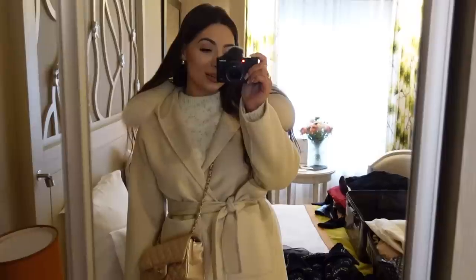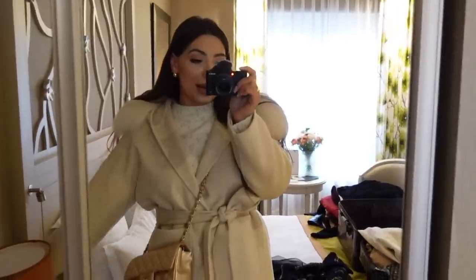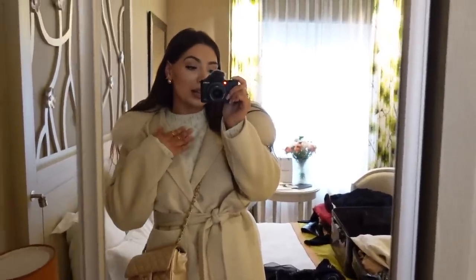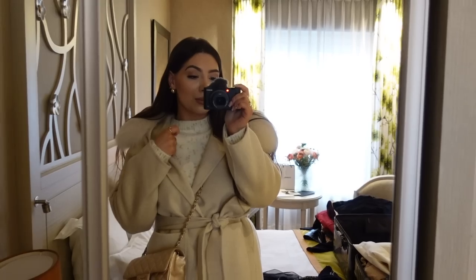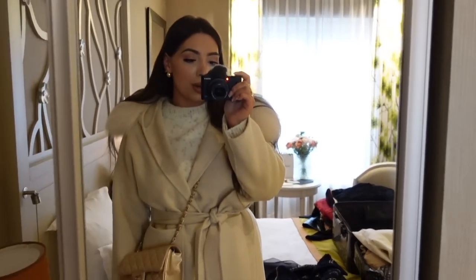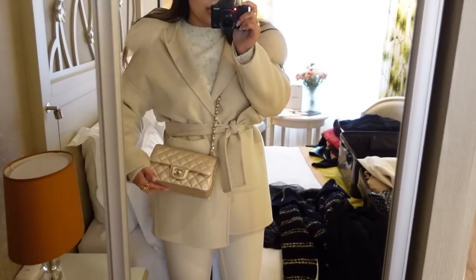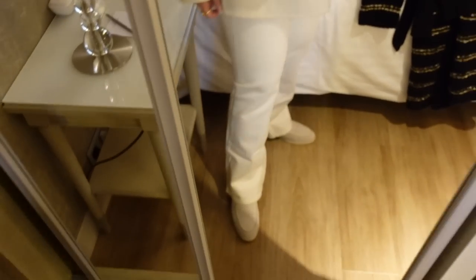Haven't decided what to wear yet — I'm thinking Ladere. I'm wearing the Mango boucle white and gold jumper, which I showed in a recent vlog, an El Cupini coat, Chanel gold mini, white jeans — new from H&M — and my Loro Pianas.